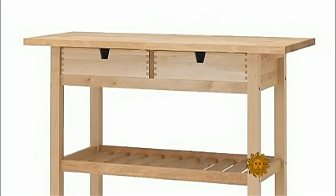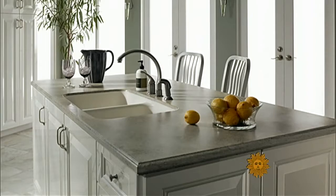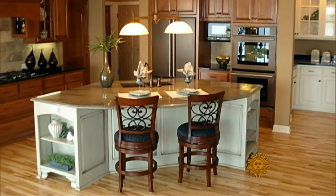Once upon a time, this little rolling thing was about it when it came to the Kitchen Island field. Now, Kitchen Islands come in every size, shape, color, and design.